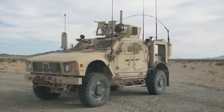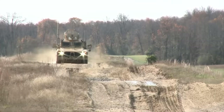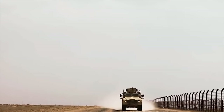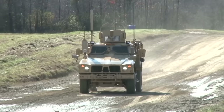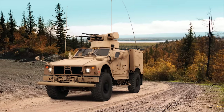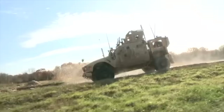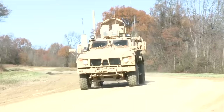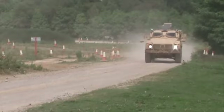Oshkosh MATV: The Oshkosh MRAP All-Terrain Vehicle, or MATV, is a tactical wheeled armored vehicle. It was specially developed to be used by U.S. troops in Afghanistan. The first vehicles were delivered to the U.S. armed forces in 2009. The armor of the MATV was developed in cooperation with Plasan. It incorporates current MRAP-level protection. This new blast-proof truck provides protection against roadside bombs. The vehicle has a crew of four plus the gunner, and it offers a payload capacity of 3,968 pounds (1,800 kilograms).